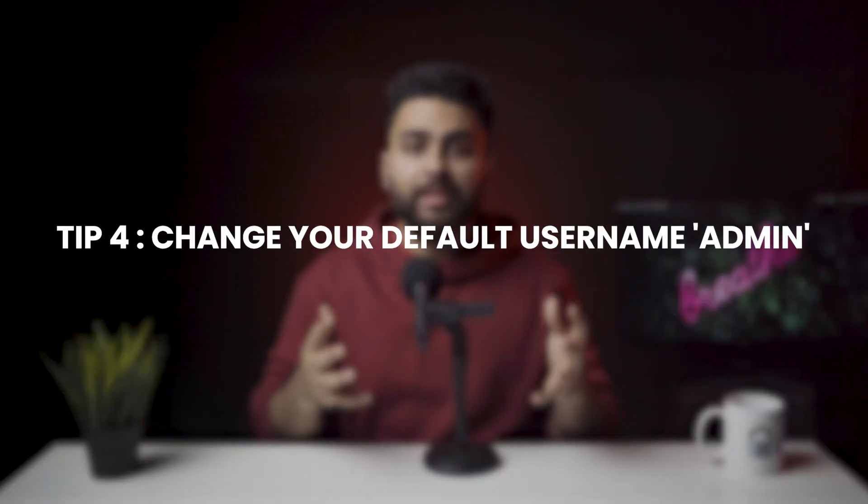Tip number four: change your default username 'admin'. One of the easiest and quickest ways to increase security is to change your username and password away from the default. You can do this by adding a new user, logging in as that user, and deleting your old account. To change your WordPress admin name, go to Users > Add New. Enter all the necessary details and make sure to use a unique username.